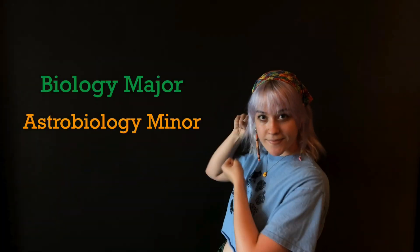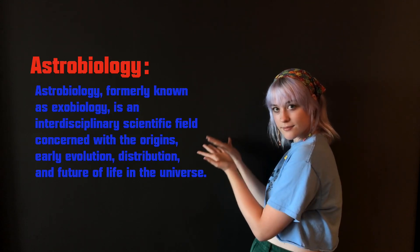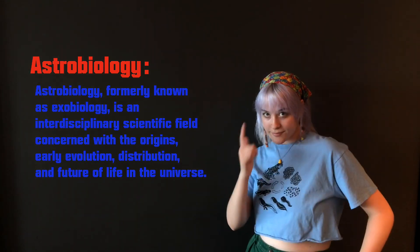Hi, I'm Maggie, and I'm a biology major and an astrobiology minor. Astrobiology is the study of the origins, evolution, and distribution of life in the universe. So that's pretty awesome already, but let me tell you more.